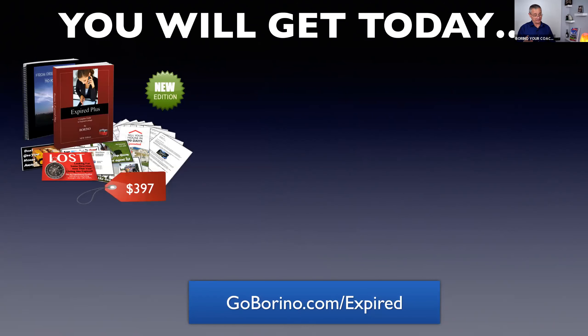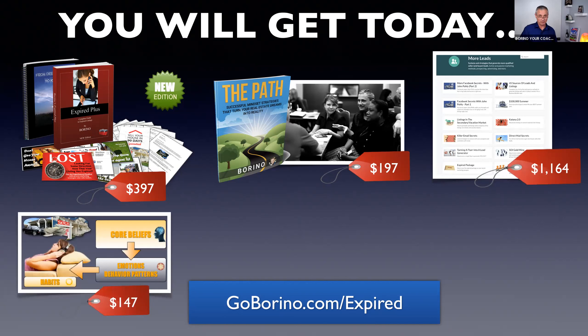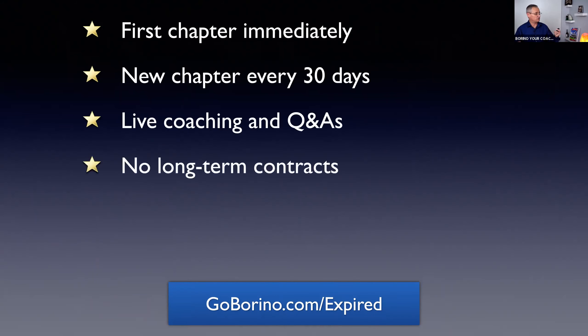I want you to start doing all the expireds, and once the market turns there'll be new expireds and a lot of opportunities. So once the system is in place, you simply use it. You get the new Expired Plus — $397 — plus The PATH, plus the Money Mindset book, membership to Listing University, and the Mind Matrix Plus program, which changed my thinking about limiting beliefs around money, success, and wealth. This welcome package — normally $1,905 — is all included as part of your welcome when you join The PATH.